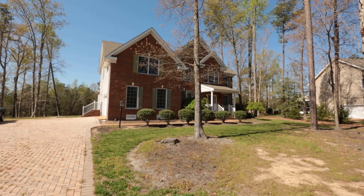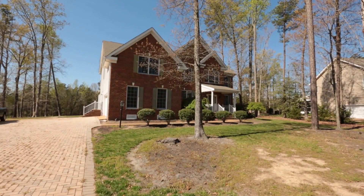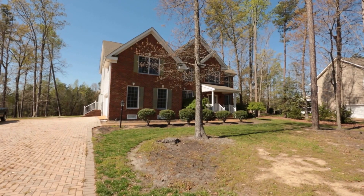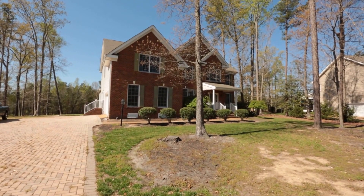Hello, this is Max Williams with United Real Estate, and today I'm in Northern Chesterfield. More specifically, I'm off the Hull Street Road corridor, and we're going to take a look at a six-bedroom, four-and-a-half-bath home.